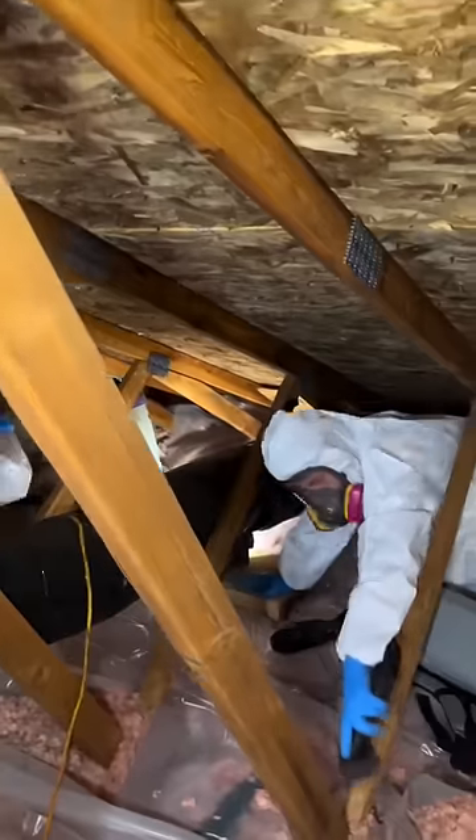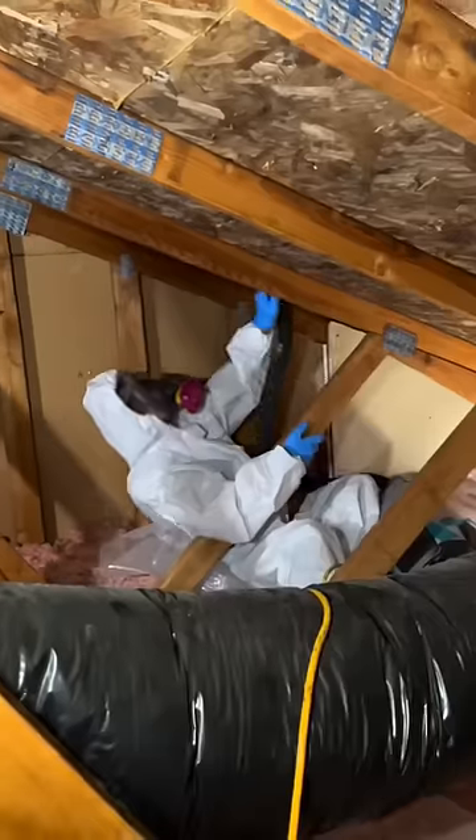Mold is obviously dangerous to breathe in, and that's why I'm suiting up with the boys to make sure this home gets properly ventilated so that the mold won't come back again.